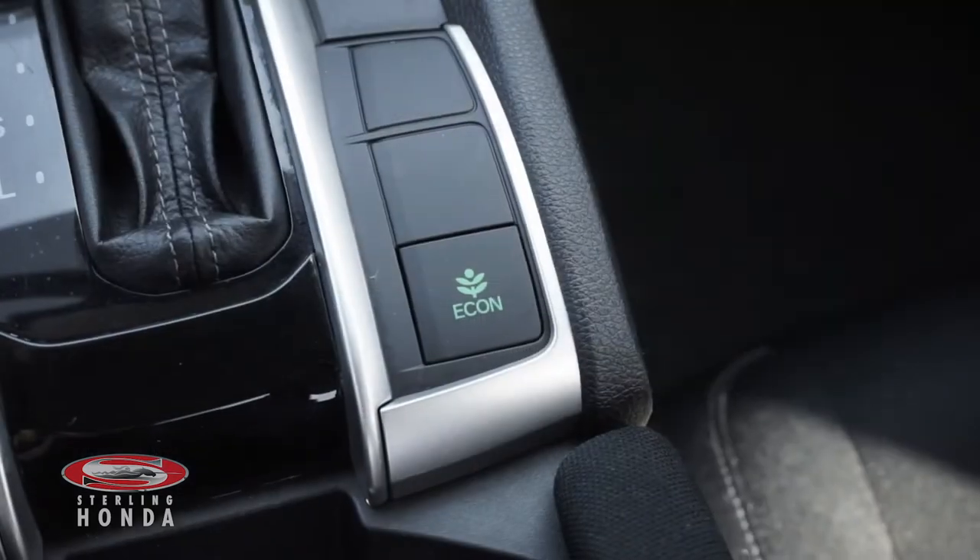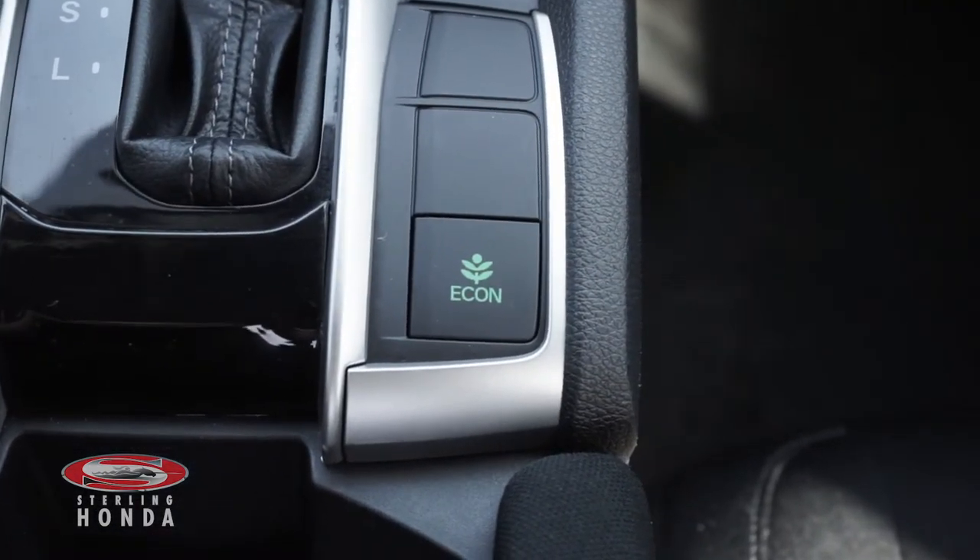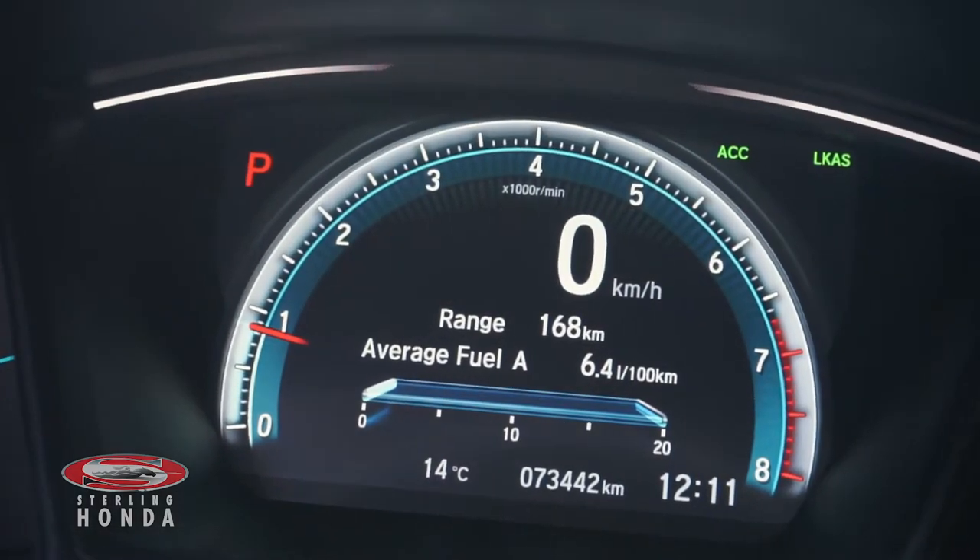The 2.0L 4-cylinder engine, with an economy mode for added fuel savings, has up-to-date fluids and filters with less than 74,000 km on it.